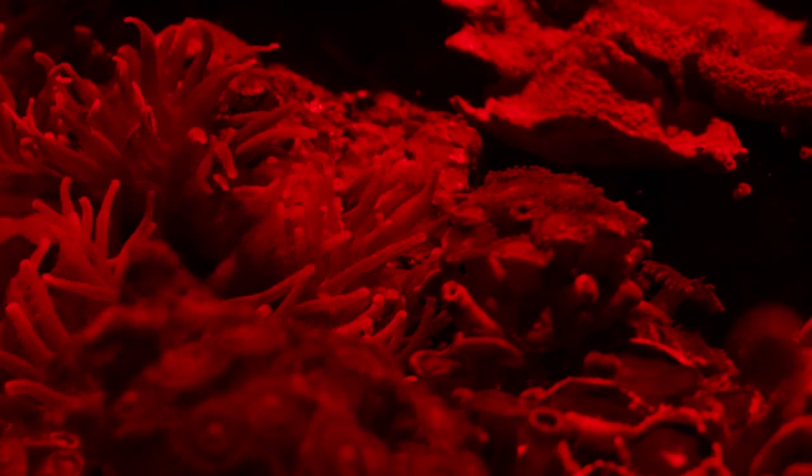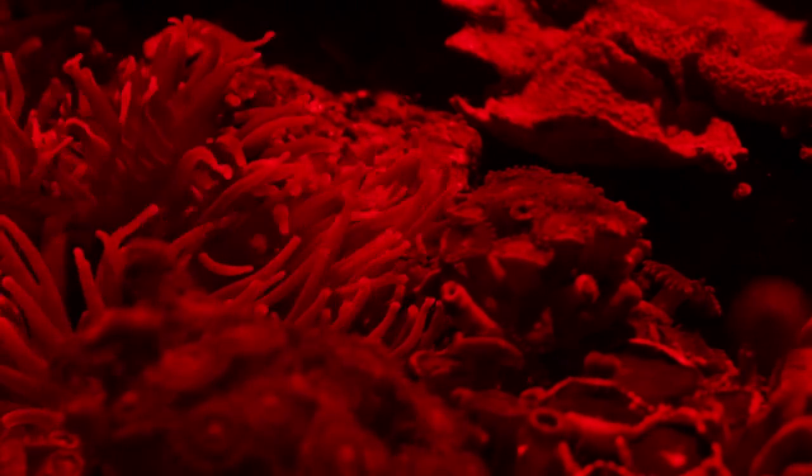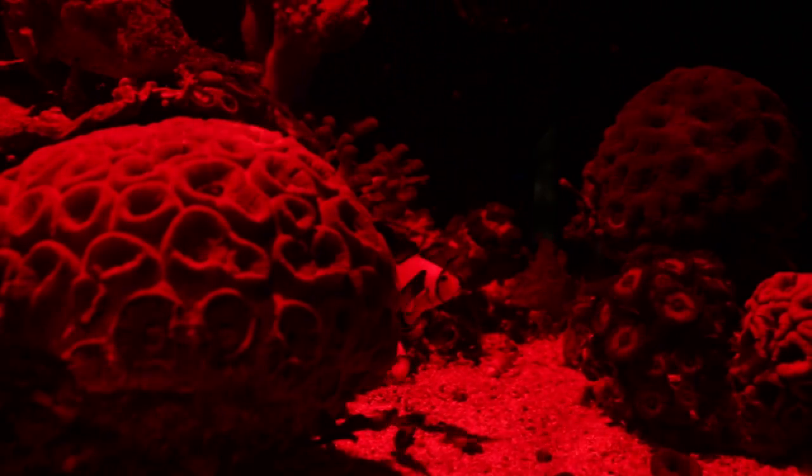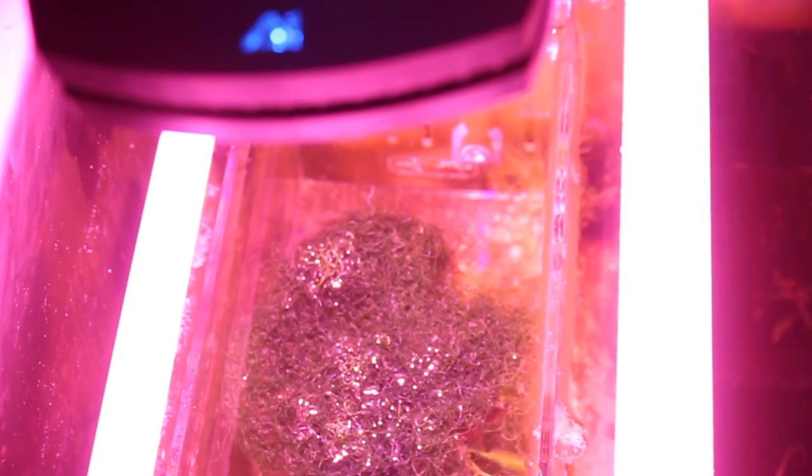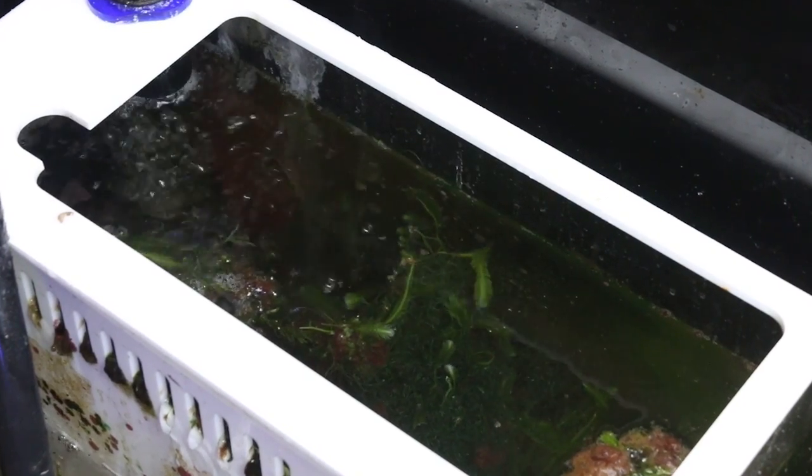Using a red colored light is best because it will not startle the tank inhabitants and will allow you to closely observe the nocturnal activities inside your tank. Pods will appear like little bugs and can typically be seen crawling on your glass or darting around your rockwork and substrate. If you have a refugium, this is also a good place to check out copepods, as they really enjoy using macro algae as shelter.